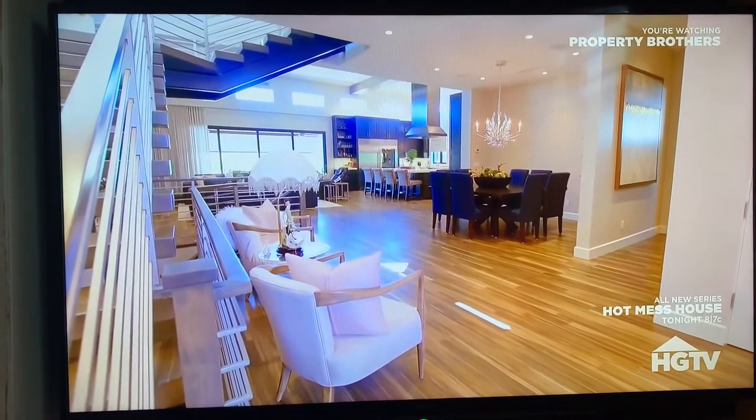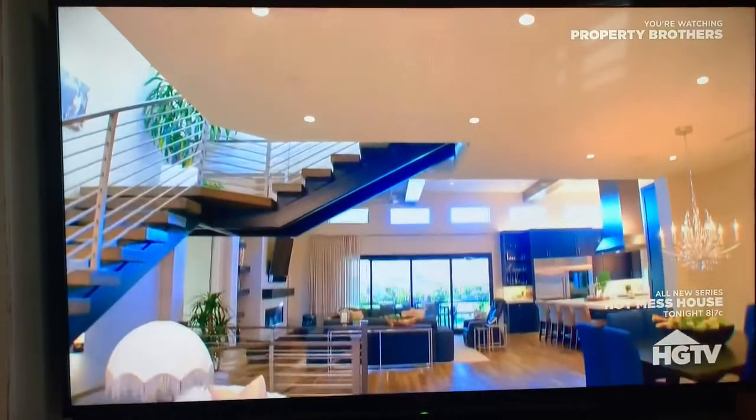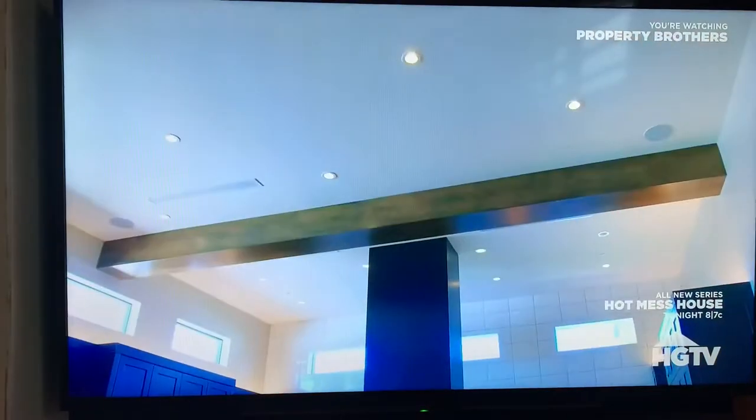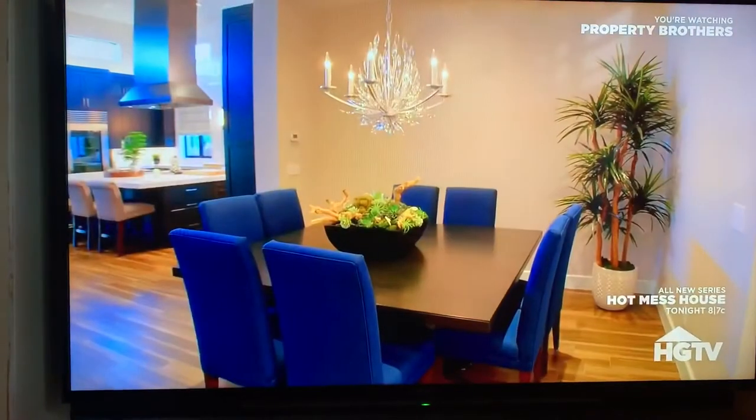It has 4,400 square feet. We could probably find you something very similar to that with your budget. I love how just open it is — kitchen, family room, dining. I feel like with the tall ceilings and all this space, you could have a lot of people here.